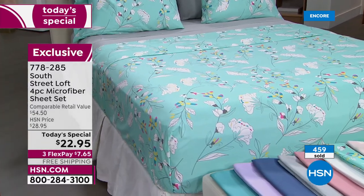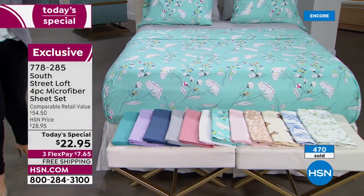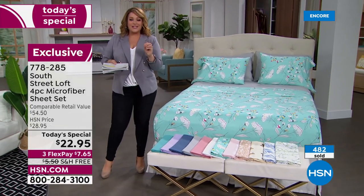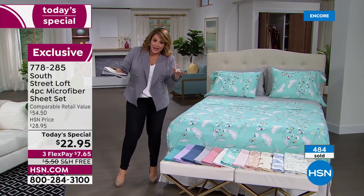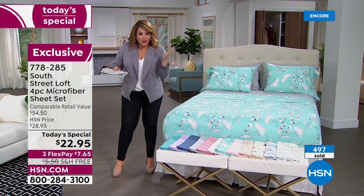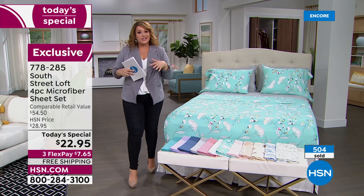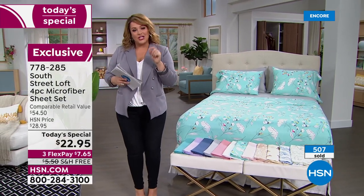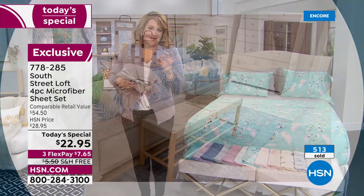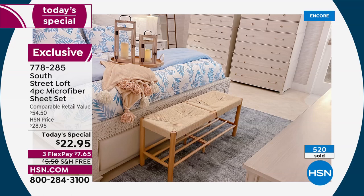Remember the kids' rooms too — you don't want to break the bank on children's rooms either, or maybe that rollaway bed or the sofa bed. This is the opportunity at $22.95 to get a complete sheet set. It doesn't matter what size your bed is — it's one price, all sizes. This is South Street Loft, our HSN exclusive brand, and we pass those savings on to you. Most of the sheet sets we've done with South Street Loft have become major runaway customer picks.